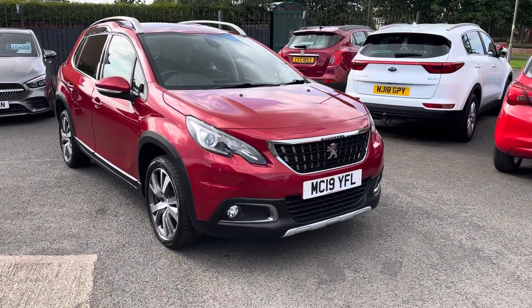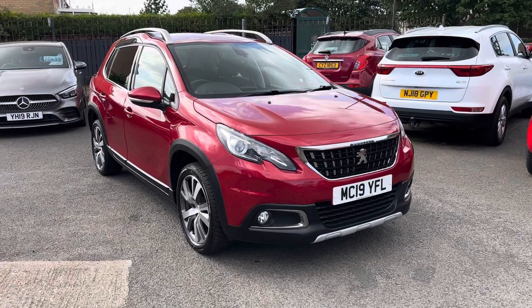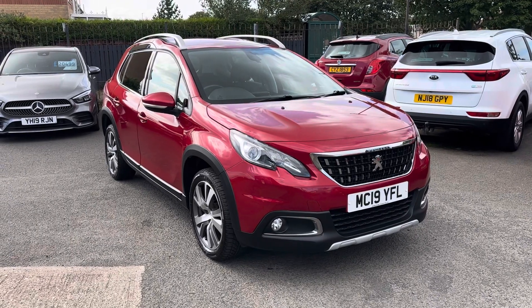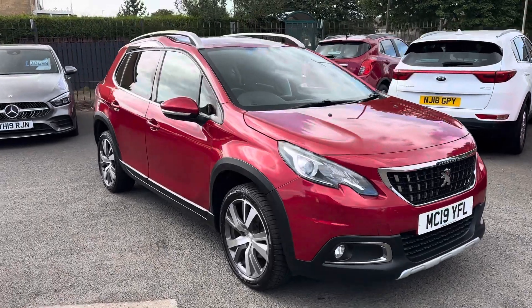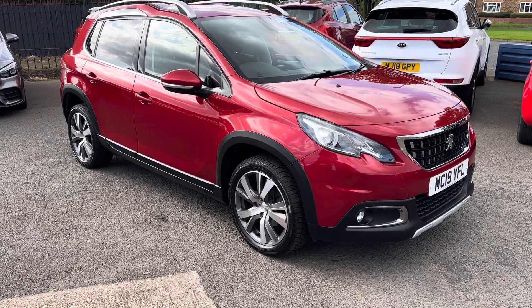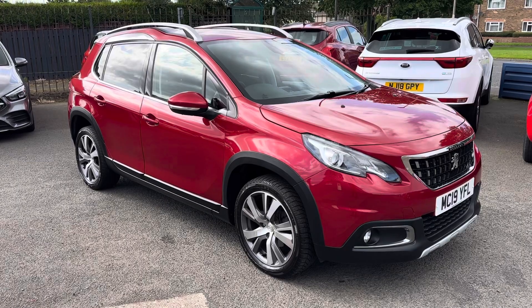Just to recap — it's a 2019 plate, registered the 31st of May 2019. It's a Peugeot 2008, 1.2 petrol engine, Allure model, and the colour is called Ultimate Red — a lovely red colour. It comes with two keys, and we look forward to speaking to you soon. Thank you very much, bye for now.